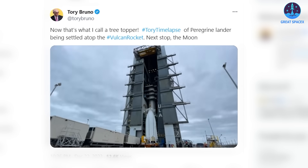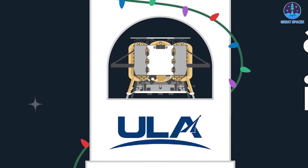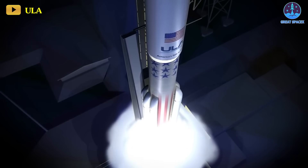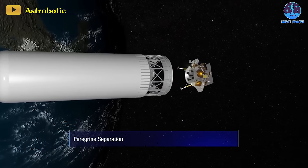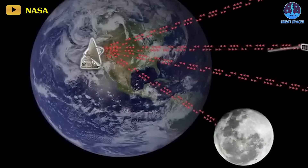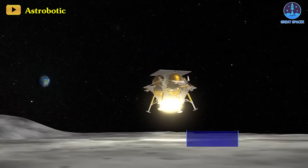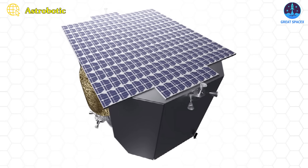Now that's what I call a treetopper — a time-lapse of Peregrine Lander being settled atop the Vulcan rocket. Next stop, the moon, he said. Though Peregrine has come through three weeks of important final checks and fueling needed prior to launch, there is a whole new set of milestones for the spacecraft to clear after blastoff. These will begin shortly after launch when the lander will separate from its Vulcan rocket carrier, power on, and establish communication with ground control on Earth. This communication will flow through the NASA Deep Space Network system to the Astrobotic Mission Control Center in Pittsburgh, allowing Peregrine's operators to determine its position, orientation, and operating health.